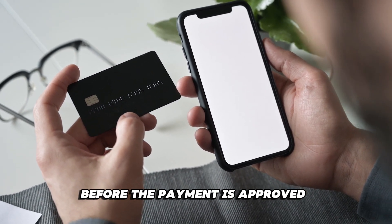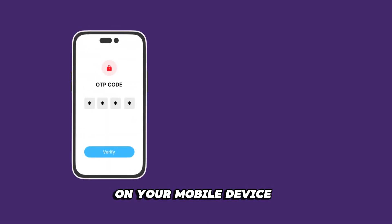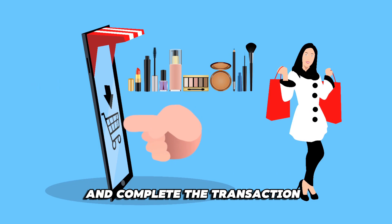Before the payment is approved, you may need to verify your identity. You may receive a code on your mobile device or use your fingerprint. Once approved, proceed to check out and complete the transaction.